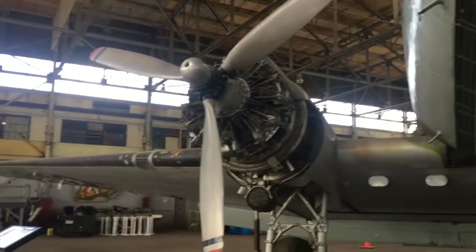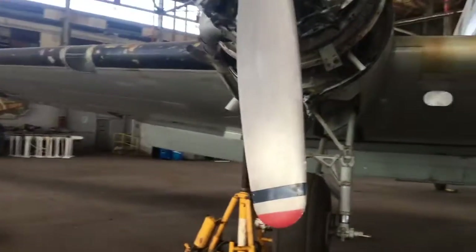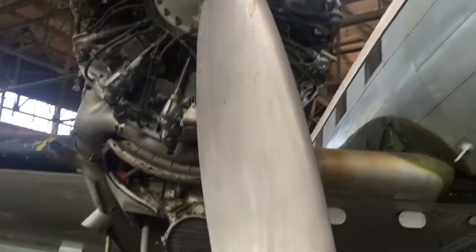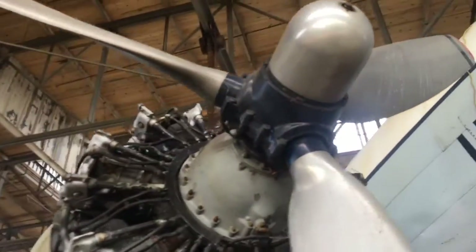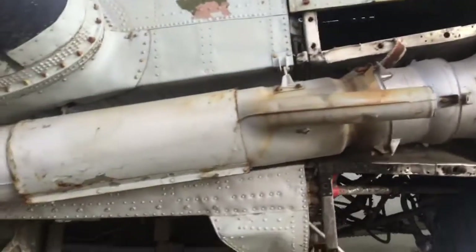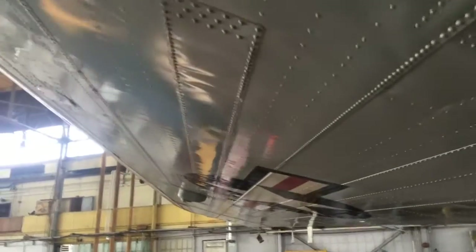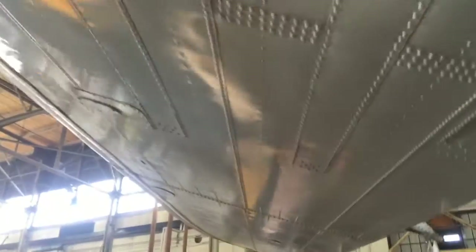I don't know what this plane was used for — the engines look so weird, I can't believe they actually worked. Things have changed so much in planes. You never get to see this stuff. I remember last time I was here I was a lot younger.